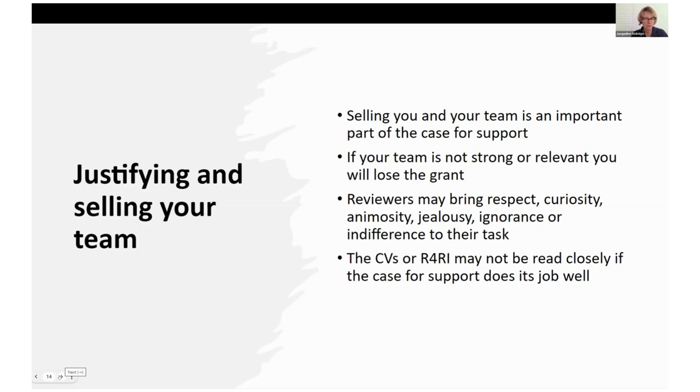If the reviewers don't know you, they're going to take a closer look. But don't think that the whole job of explaining how excellent and competent you are is confined to that section of the application.